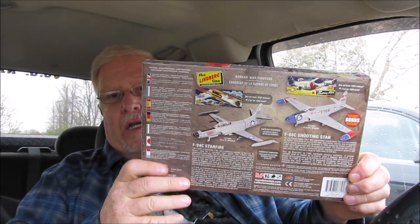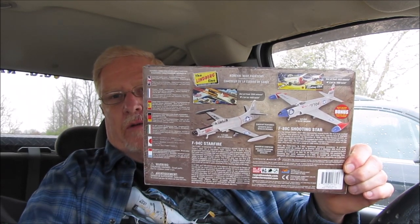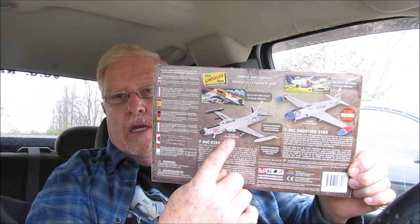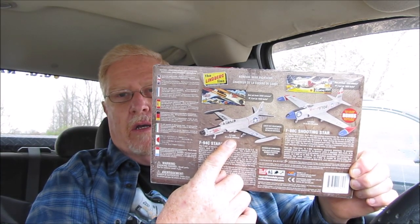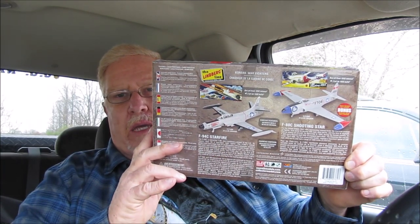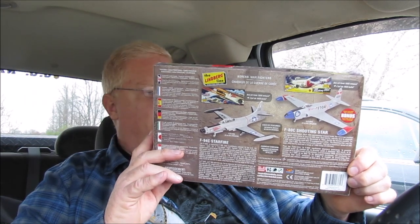On the back, you'll see it kind of details the history of both aircraft. You can see the F-80 over here and then the 94C right here, and you can see the differences — it's got a radar in the nose, a little bit bigger, and they were basically just improvements over the previous design. There's not a whole lot of years between these two aircraft — I would say probably about ten years difference, and that might actually be a stretch; it might not even be quite that long.